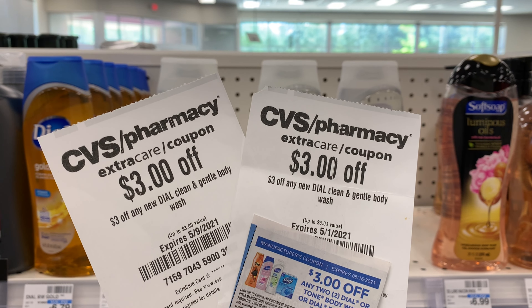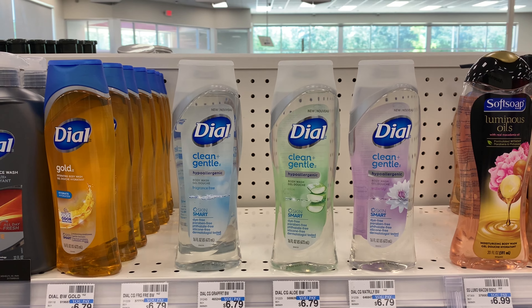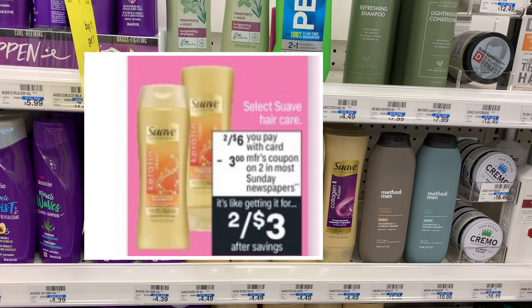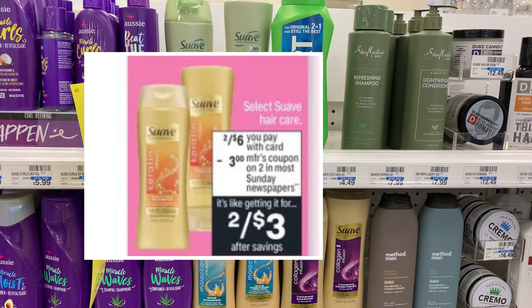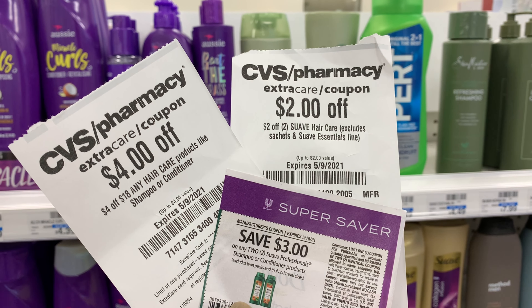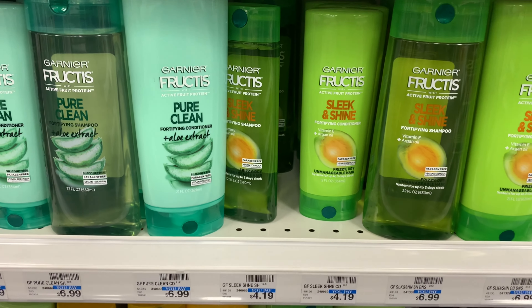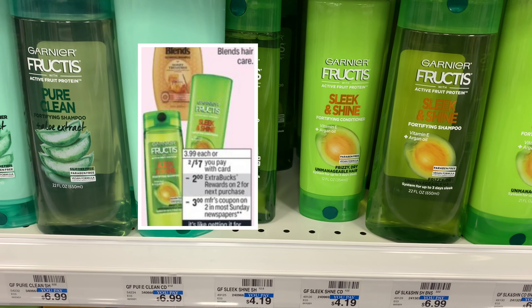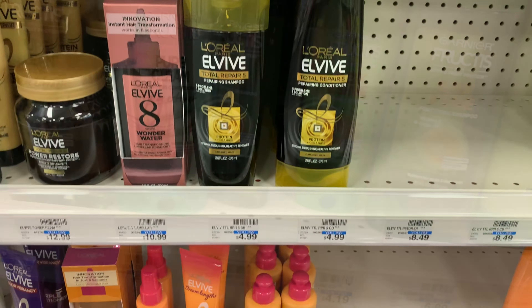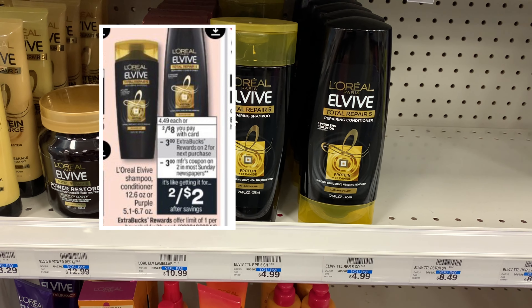The Dove body wash doesn't have an Extra Buck associated with it, but I had some great CRTs. They're priced at $6.79 and are on promotion this week — buy two, get the third free. Purchasing three totals $20.37; subtracting one free item brings it to $13.58. After all coupons and CRTs taking off $9, my total comes to $4.58 with no Extra Bucks back. I'm going to pass, but if this is something you need, go for it.